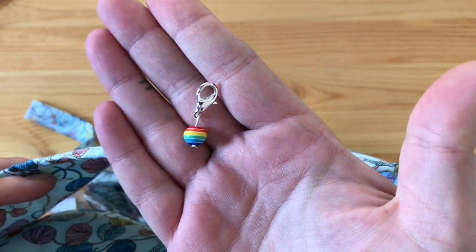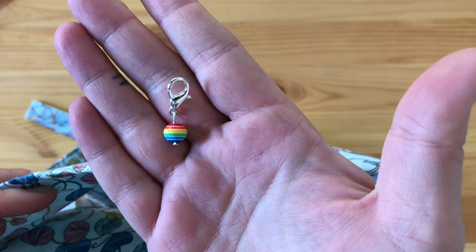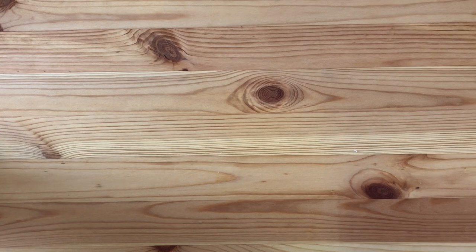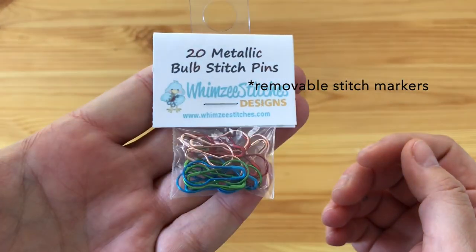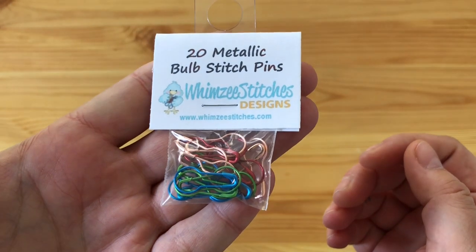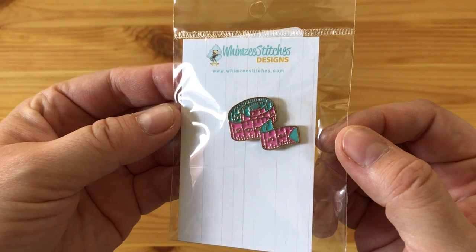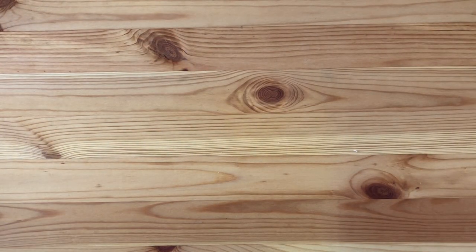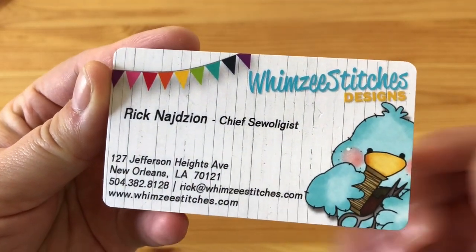The maker also gave me a really cute stitch holder — or progress keeper — which I was thrilled to get. At that booth I also got some bulb-style pins, which I can always use more of. These are a little shinier than the ones I have, and I got an enamel pin with a little measuring tape on it — super cute. The retailer is from New Orleans, in case that interests you.